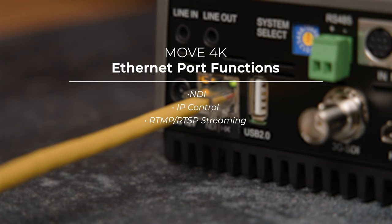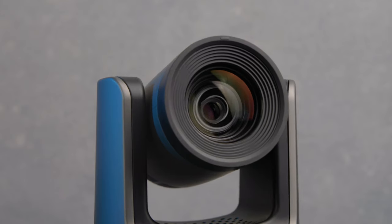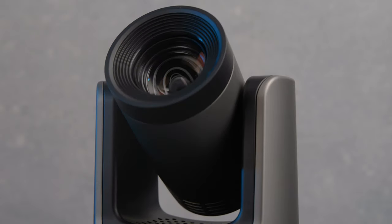A few notes before we wrap up: the HDMI 2.0 and NDI-HX connections are the only way to get 4K video, while the 3G SDI maxes out at 1080p. The Ethernet port serves several functions — NDI, IP control, RTMP/RTSP streaming, and PoE Plus power support. The USB 2.0 port is used more for servicing and camera control, though it can also be used as a UVC webcam. So if you need to pan, tilt, and zoom your way to success, the PTZOptics Move 4K has you covered, with advanced tracking capabilities and a multitude of remote control options. How will you use the Move 4K in your next production? Let us know in the comments below. That's it — I'm Doug with B&H, and I'll see you next time.